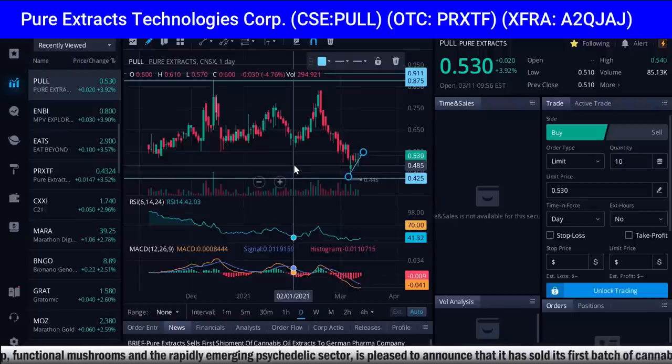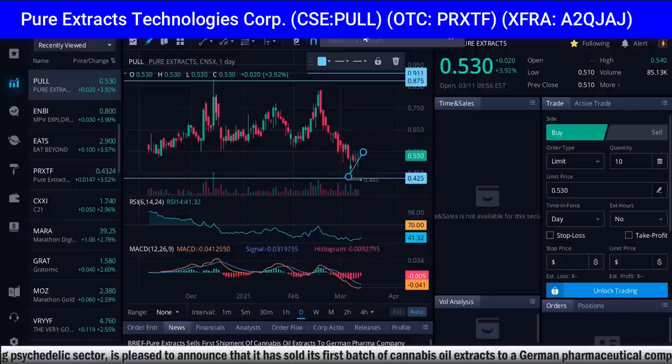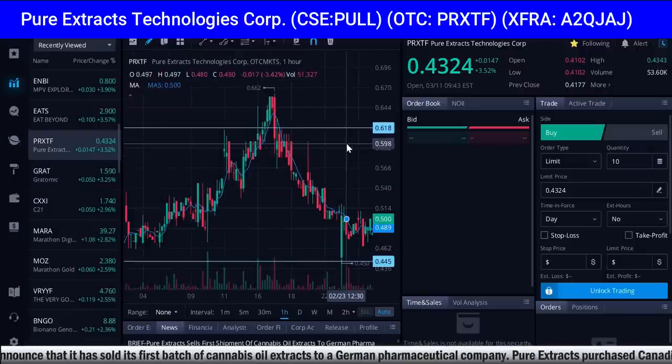That 44-cent level was the all-time low, and it was a great entry. They had some big news today. Let's take a look at the US symbol as well — PRXTF in America. There's the US symbol.